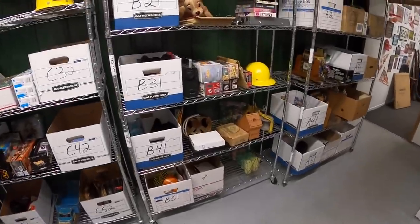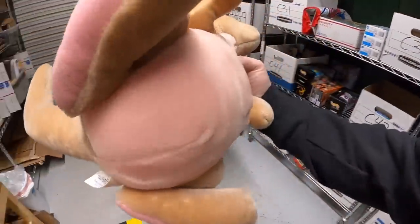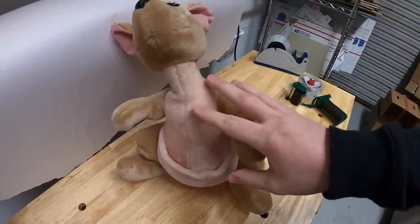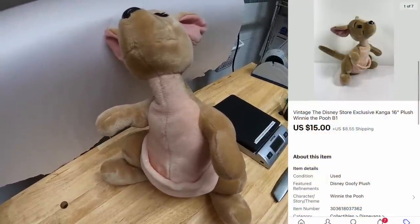All right, time to pack orders. Let's get to work. First thing we're shipping out is a plush right here. This is Kanga from Winnie the Pooh. I got this last year at a garage sale, only had to pay a couple bucks for it. Had it listed for the longest time, wasn't really selling. Took a best offer on that for $15 plus shipping. Viewers Ginny and Joseph bought that — thank you both so much for the support.